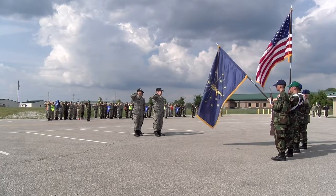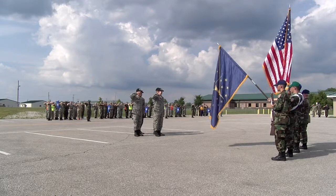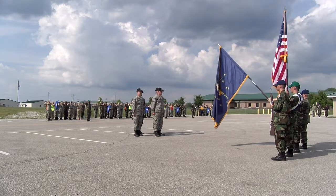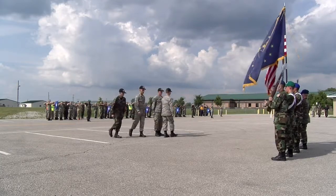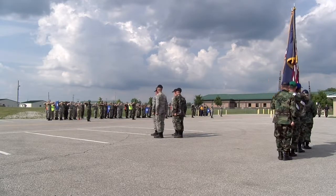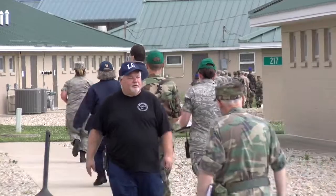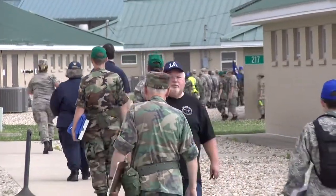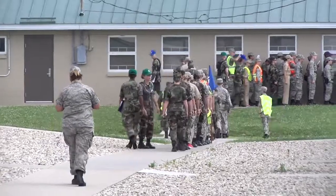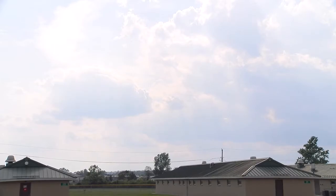Drill has improved tremendously. There is still a lot of work that needs to be done on drill, but I have noticed a large increase in their abilities when following all the commands in drill. The next two or three days we're planning on having more outdoor activities, and what I really want is to perfect the drill and really perfect the customs and courtesies, so we no longer have officers missing salutes and any staff member missing a verbal greeting.